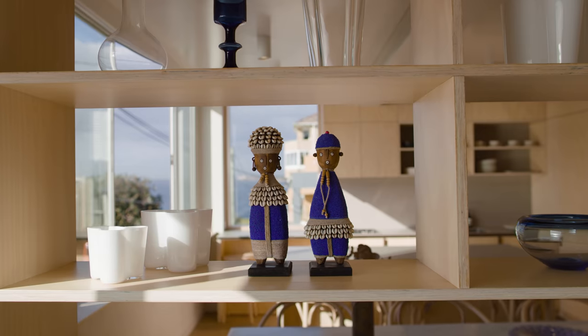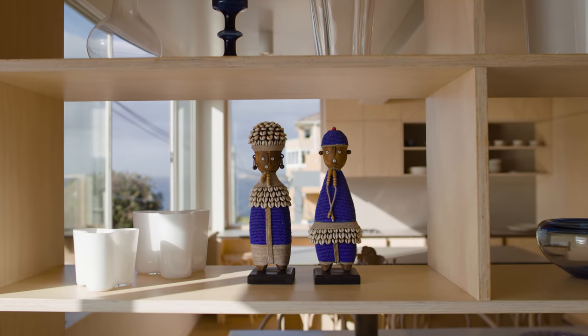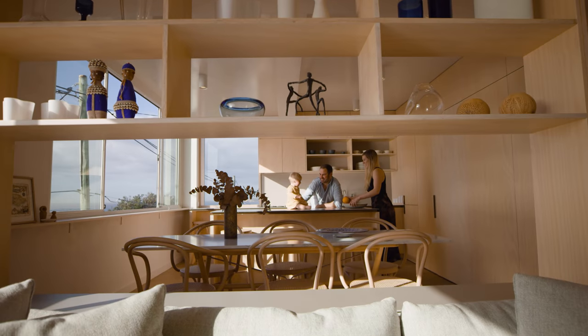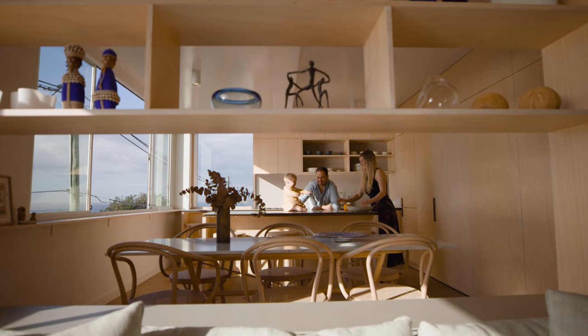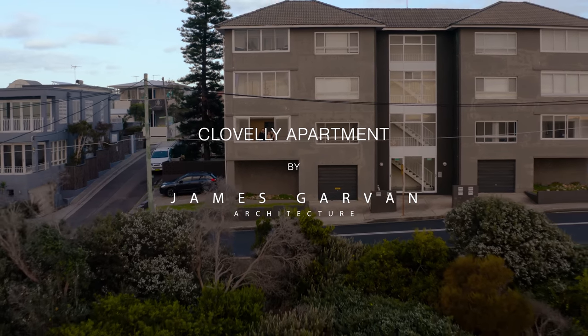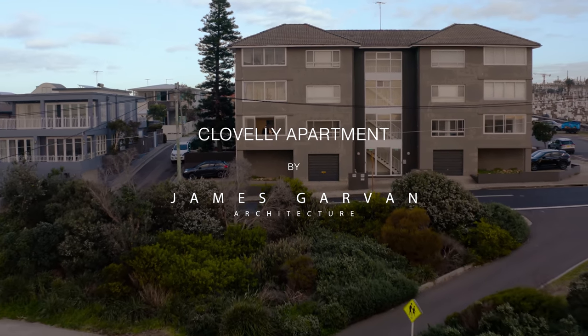If the objective of great architecture is to enrich the lives of its inhabitants, then this project is testament to that. It's been such a treat to experience this place firsthand as the occupant, and not every architect gets to live in one of their places. It's kind of reassuring to know that we've sort of got it right.